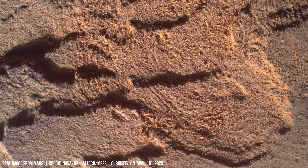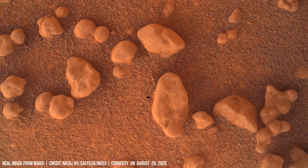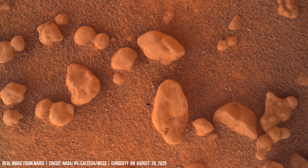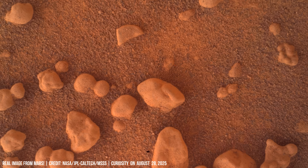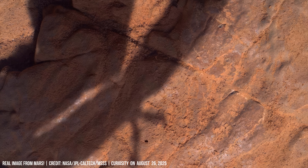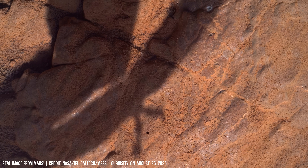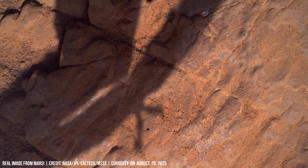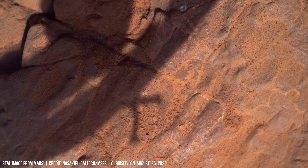Sharp scarps divide the Martian terrain. This likely results from faulting — evidence that the Martian crust has been shaped by tectonic stresses despite lacking plate tectonics.